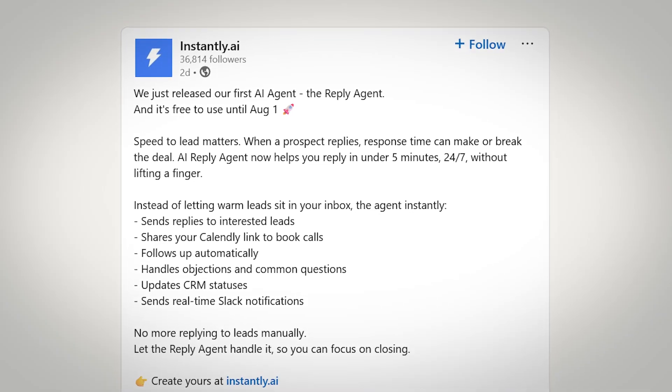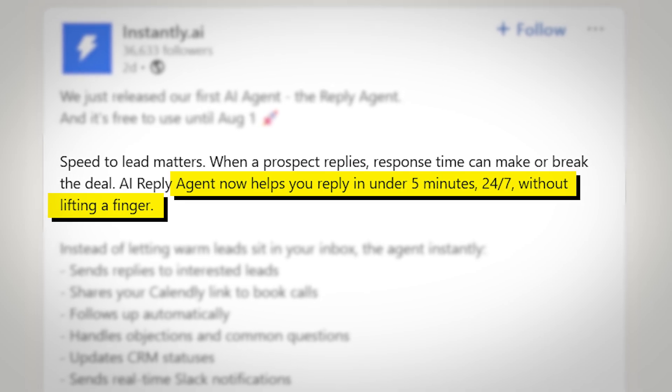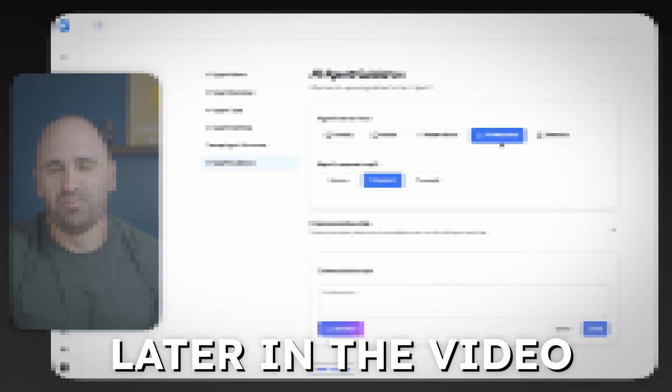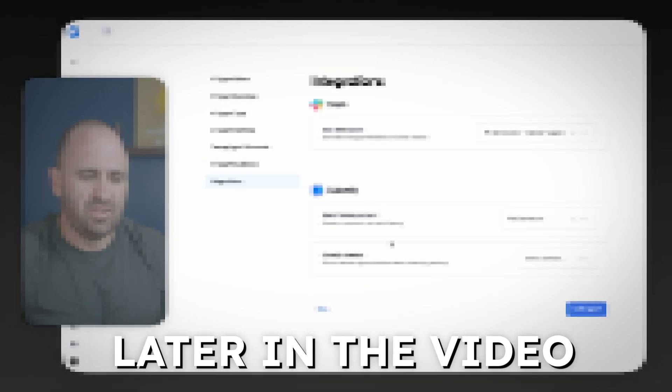Instantly just dropped their brand new AI Reply Agent feature, and it's pretty much like they handed you a free, tireless employee that never calls in sick. Imagine having an AI agent that handles all of your lead replies automatically, 24-7, within minutes of getting a response. The best part is you can get it fully trained up and running in just a few minutes, customized to sound exactly like your brand and your business. In this video, I'll be showing you how to set it up step-by-step, focusing on the key guidance section so you can avoid any hiccups and start closing more deals right away.